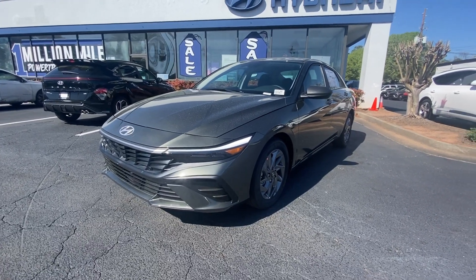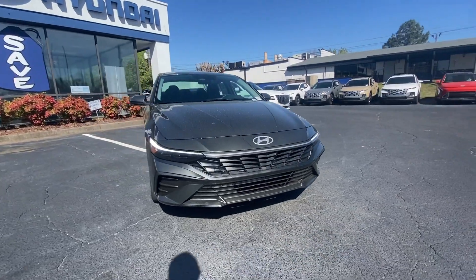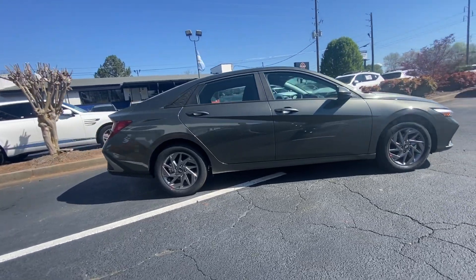Looking for your dream car? It could be the 2024 Hyundai Elantra. Here's a Hyundai Elantra, the tech-savvy compact that infuses every drive with a fresh feeling of innovation and modern style.